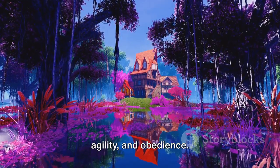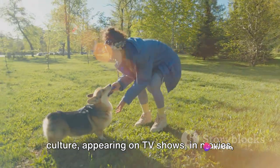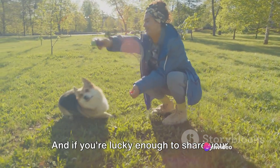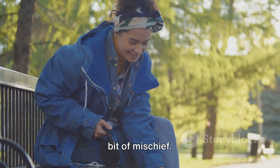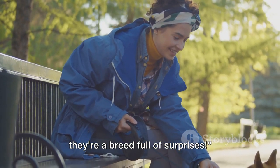Excelling in herding, agility, and obedience, we've seen them making their mark in pop culture, appearing on TV shows, in movies, and even becoming internet sensations. And if you're lucky enough to share your home with a corgi, you'll know that they're full of energy, love, and a little bit of mischief. Corgis are more than just cute faces — they're a breed full of surprises.